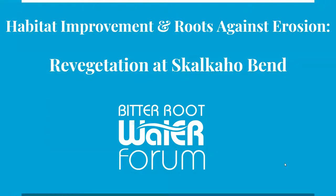Habitat Improvement and Roots Against Erosion - Re-Vegetation at Skalkahoe Bend Park. We want to tell everyone tonight why we think this project should be done, why we think it's the best possible approach for the park, how we came to the proposal that we did, and why we suggest it be done in the near future to help protect the park.